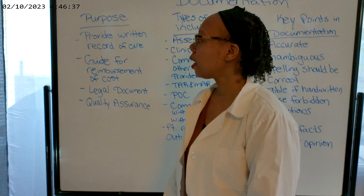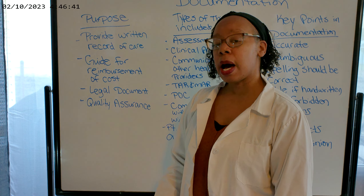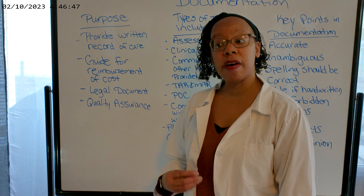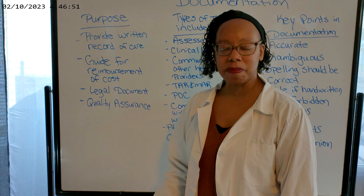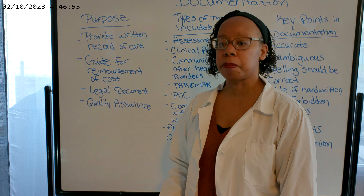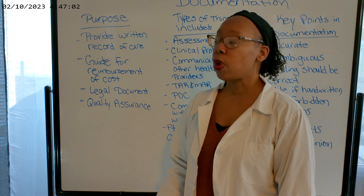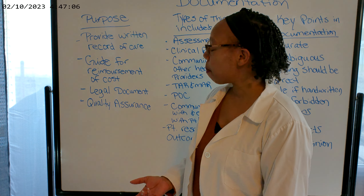Let's start out with the purpose of documentation. We have a few reasons that we document. First of all, it provides a written record of the care we provided. If it wasn't written, it wasn't done. So you may have performed a treatment, but if you didn't write it down, then per the documentation, you did not perform that treatment. So it provides a written record of the care that we provide for our patients.